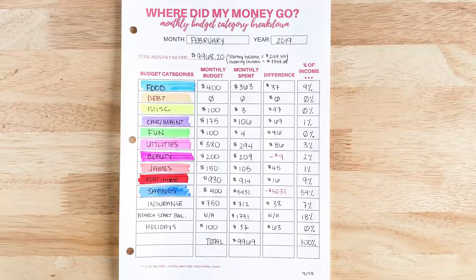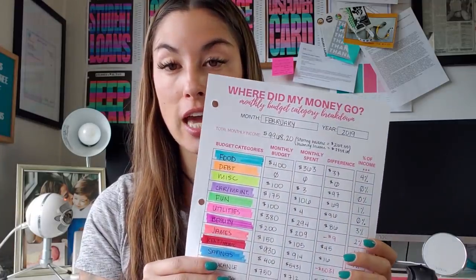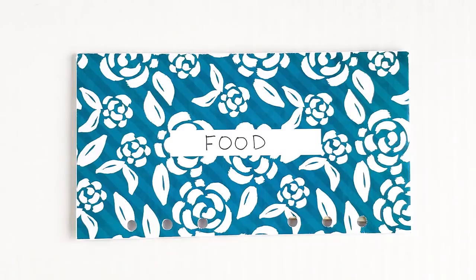The rest of it is all cash. I wanted to go over all of my budget categories — everything, not just the categories I use for my cash envelopes. I use six cash envelopes, but I also have about 13 budget categories total. We're going to go through all of these and what I spend my money on. So let's talk about my food budget.